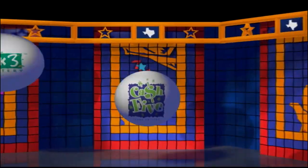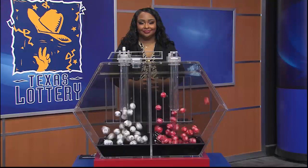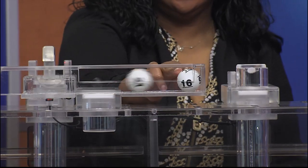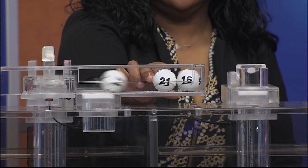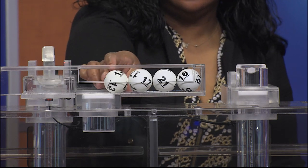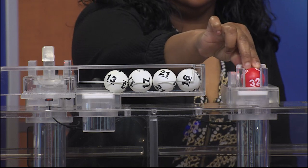Get ready to play the Games of Texas for Thursday, February 10th. Tonight's Texas Two-Step Jackpot is $325,000 and the winning numbers are 16, 21, 17, and 13 with the bonus ball of 32.